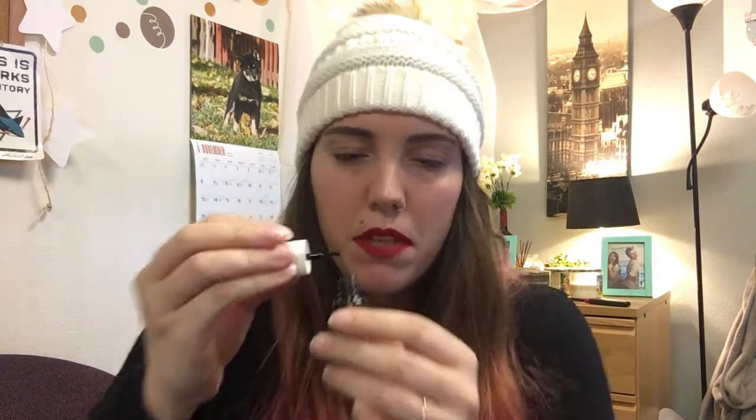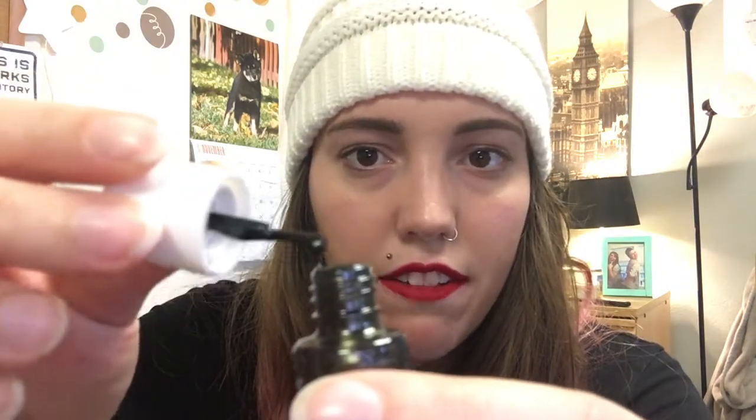The next thing is this Formula X nail color in a cute little black and white package. This is what the bottle looks like - I would assume this is not a full-size nail polish. It's in the shade Huntress. It kind of looks like a golden gray-green color. Oh, it's a lot darker than I thought it was going to be.